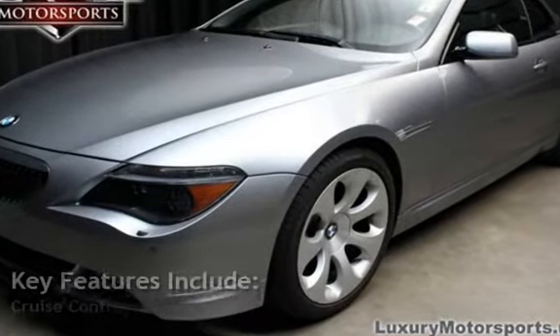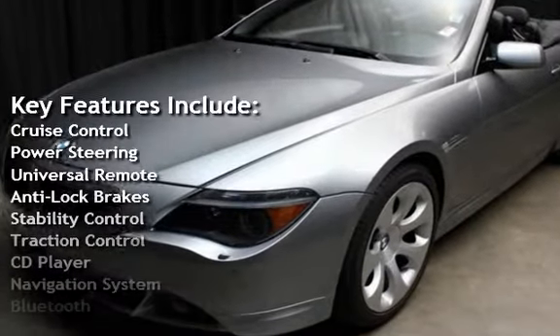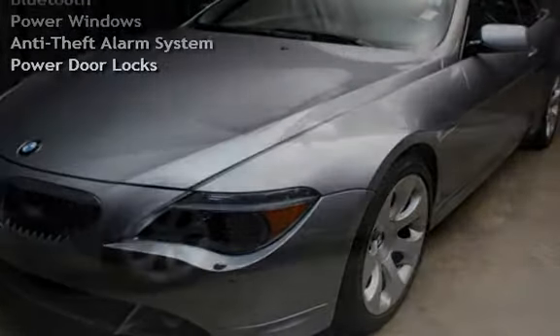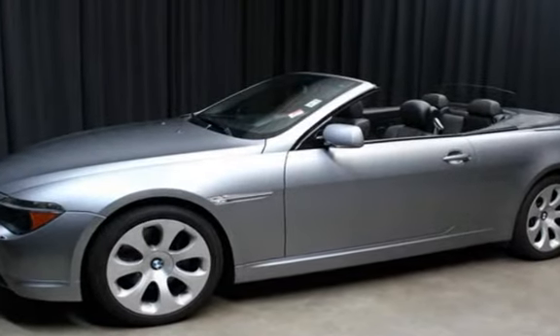Key features include Cruise Control, Power Steering, Universal Remote, Anti-Lock Brakes, Stability Control, Traction Control, CD Player, Navigation System, Bluetooth, Power Windows, Anti-Theft Alarm System, and Power Door Locks.